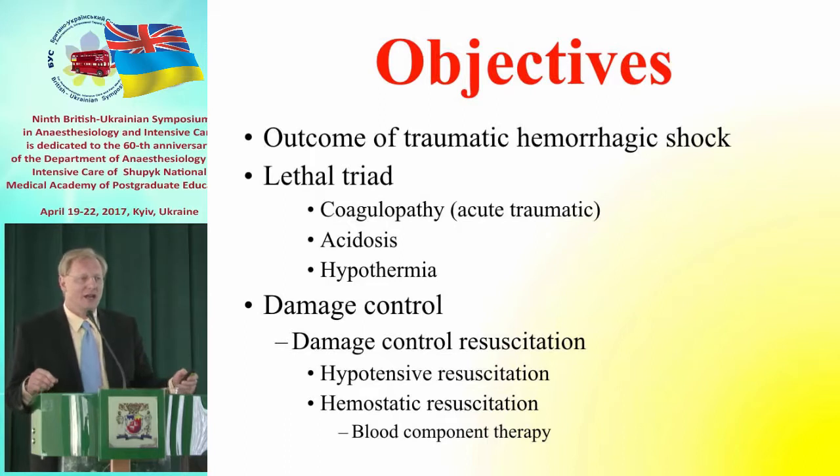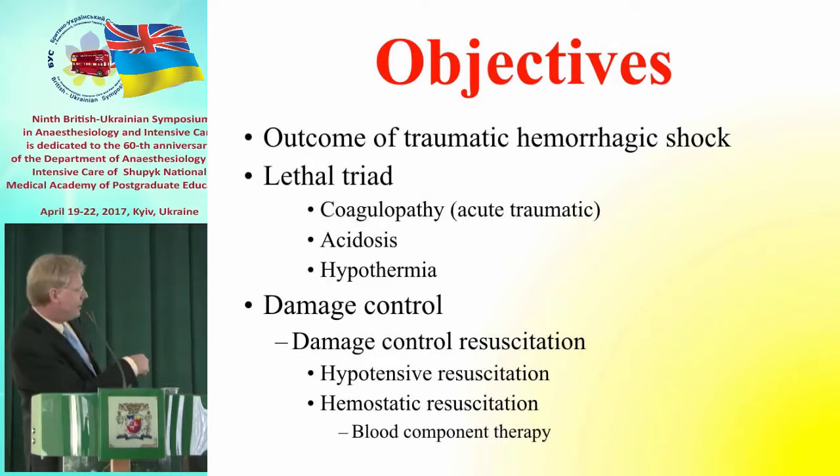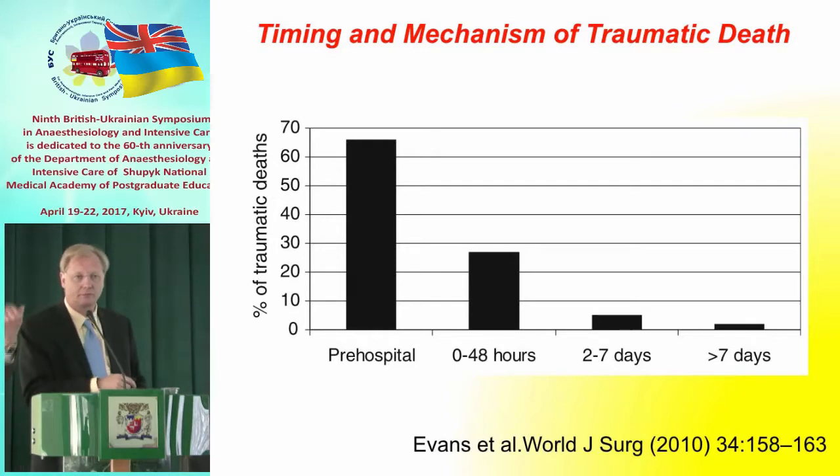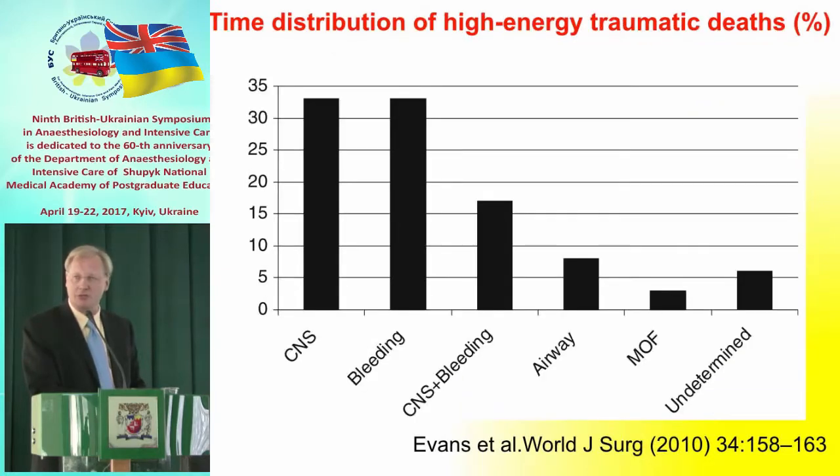Just a couple of slides about hemorrhagic trauma and mortality. You see that most patients actually die before they come to the hospital, and about 25% die within 48 hours. The reasons patients die: in 30% it's traumatic brain injury, and in 30% they simply bleed out — hemorrhagic shock. About 15% die from a combination of the two.